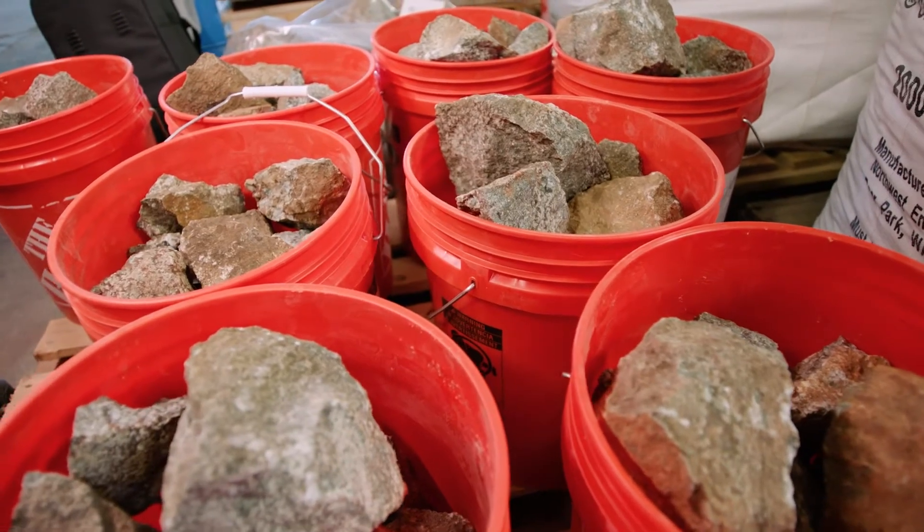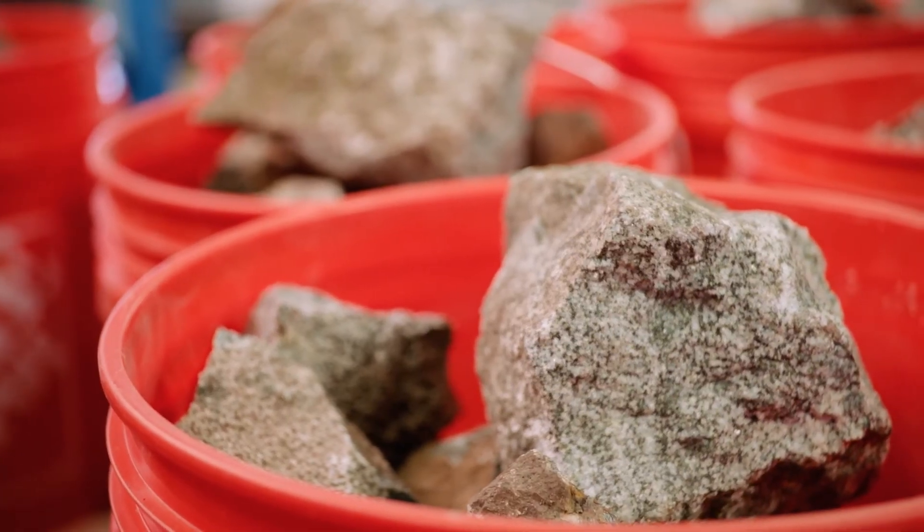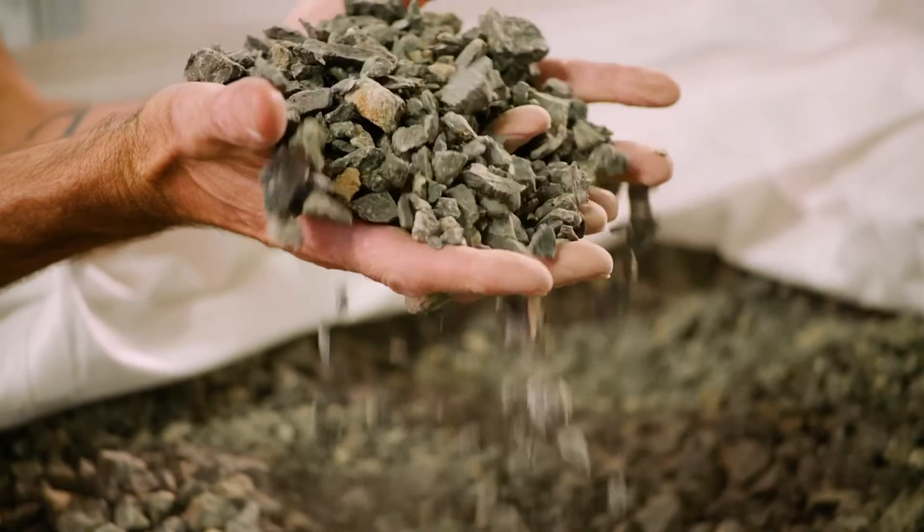With Brimstone, we start with a calcium silicate rock, so we can still make the exact same cement, but it doesn't have any CO2 in it.